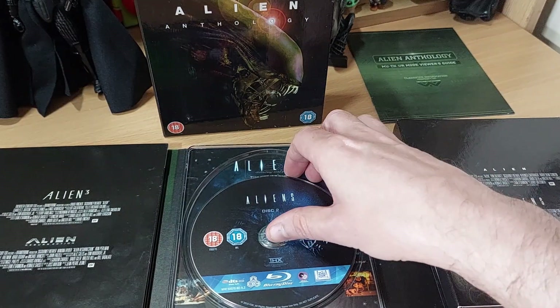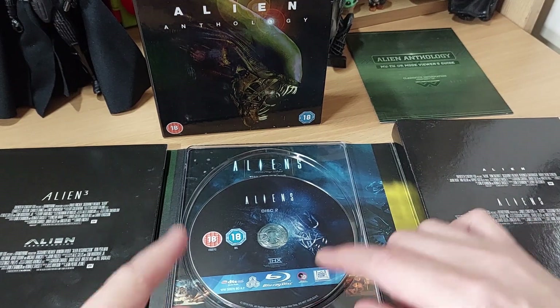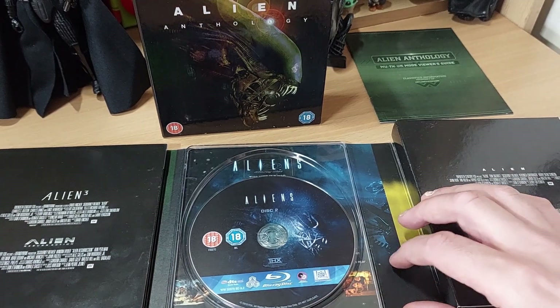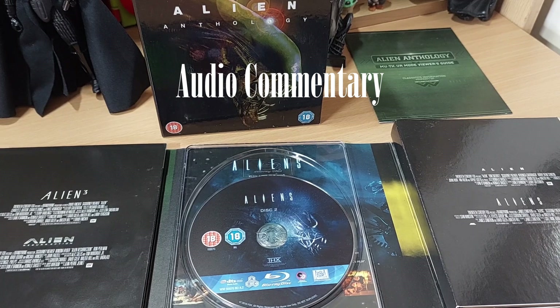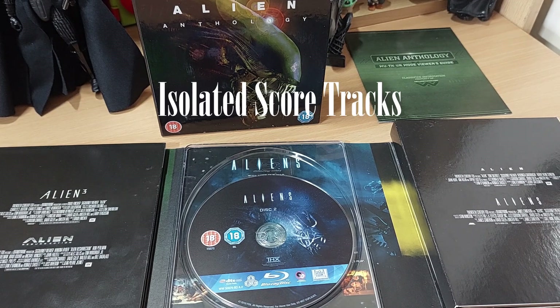On Aliens, we get the 1990 special edition and also the 1986 theatrical version. On both versions we get a 2003 James Cameron and cast and crew commentary — it is the same commentary, though you'll obviously get less of it on the theatrical version because it's about 17 minutes less footage. We also get James Horner's isolated score on the 1986 version and the final theatrical score by James Horner on the 1986 edition as well.